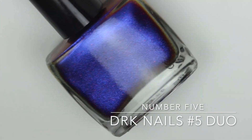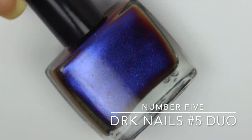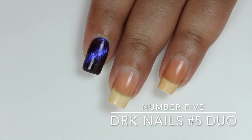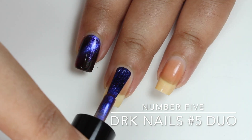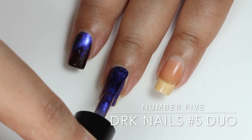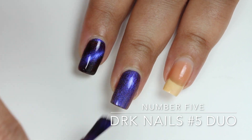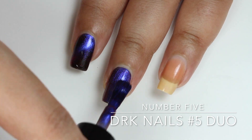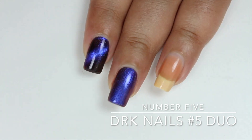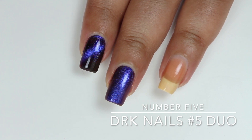Let's get started with the swatches. First up I have a stunning duo from DRK Nails, which is inspired by the character Number Five from Umbrella Academy. The first polish from the duo is also called Number Five and is described as a five-dimensional magnetic which shifts from blue to purple to pink to red, mixed with red micro flakes. You can wear it in two different ways — magnetized or non-magnetized.